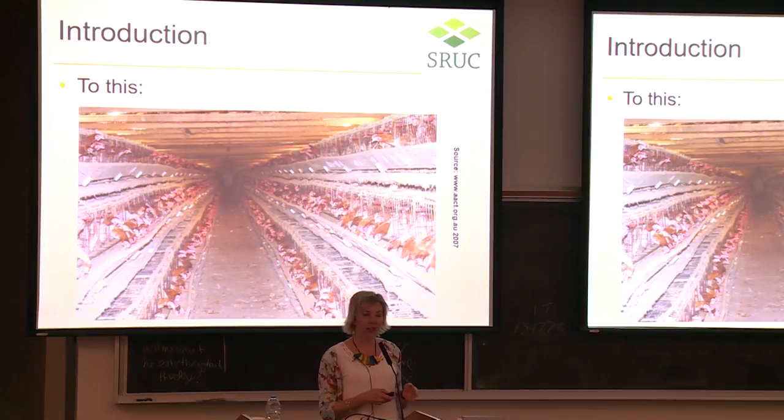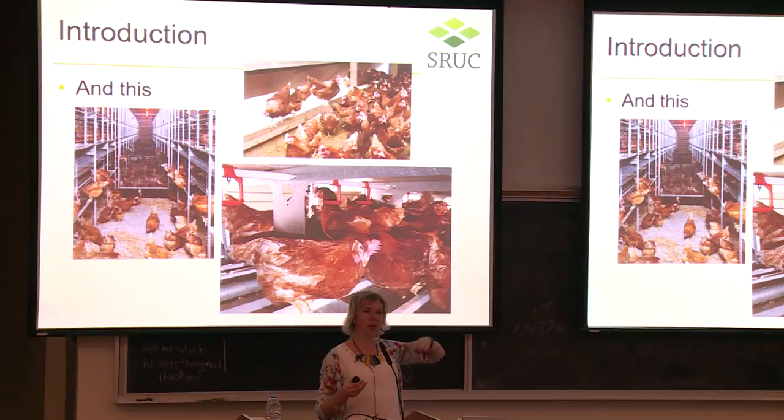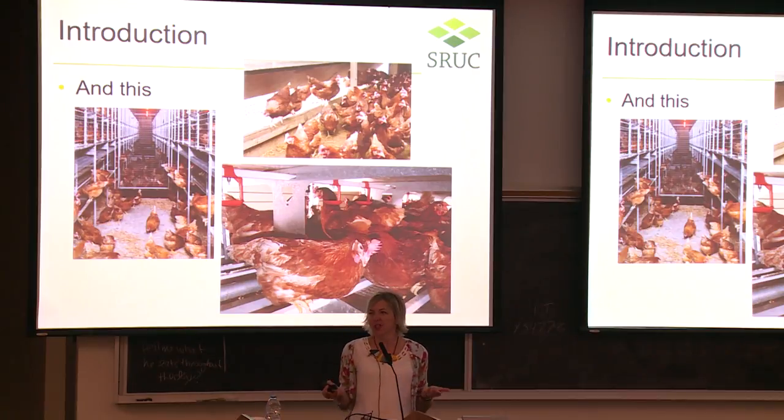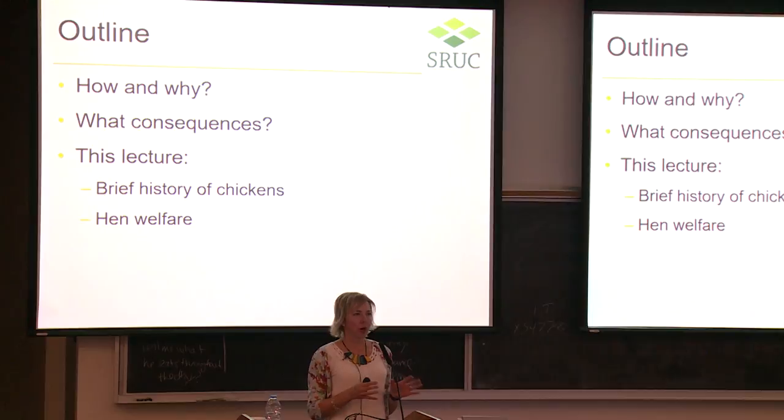Conventional cages are the old systems — this is a particularly dirty example. More commonly nowadays we have aviary systems with multiple tiers that hens can go up and down in. The top right picture shows a free-range system with pop-holes to the outdoors. The bottom right is a furnished or enriched cage system where birds are in cages but with perches, nest boxes, and so on. I'm going to talk about how and why we've made such rapid changes to hen housing and what the consequences are.